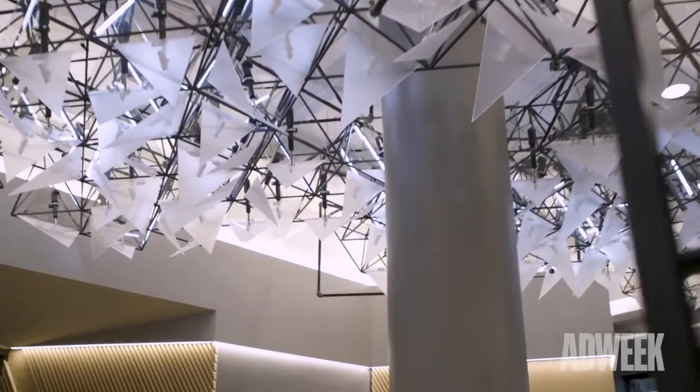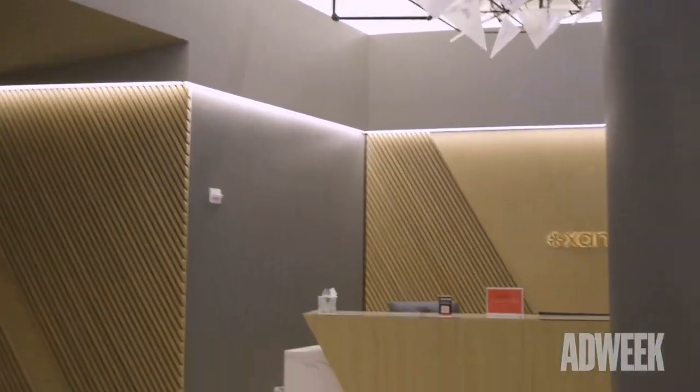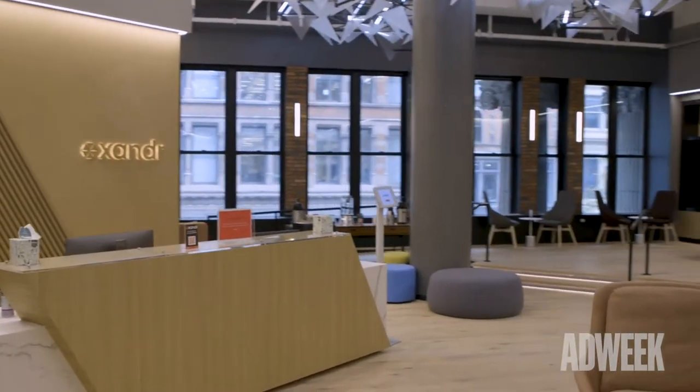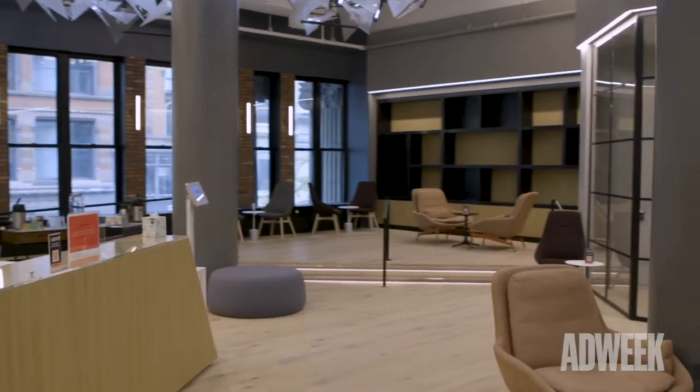We're on the second floor, and that is complete or almost complete, and so this is really our reception floor, our showroom floor. We will, over the course of the next year, renovate another five floors in this building, and we'll be moving the rest of our New York-based employees into this building by next summer.